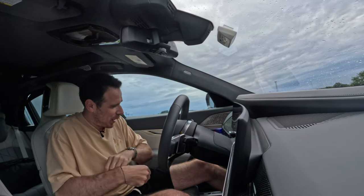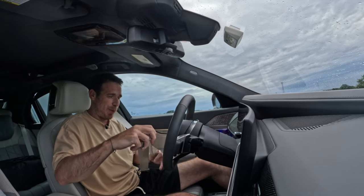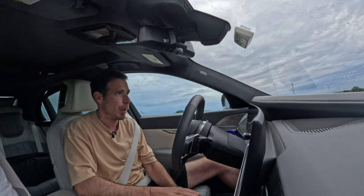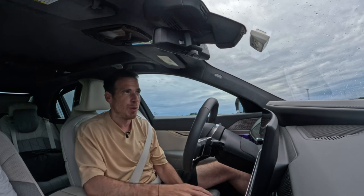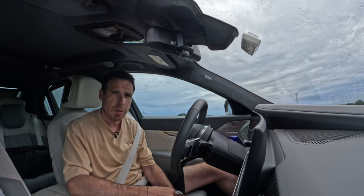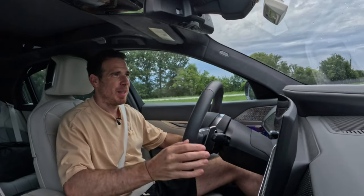So I got pulled over — no speeding involved. The officer's reason was the GoPro camera on my window, which apparently can block the view of the side mirrors. He didn't issue a ticket; he was more interested in the car and how much it cost. That was an interesting moment, but let's keep going.